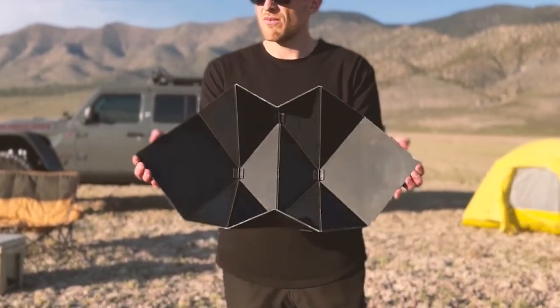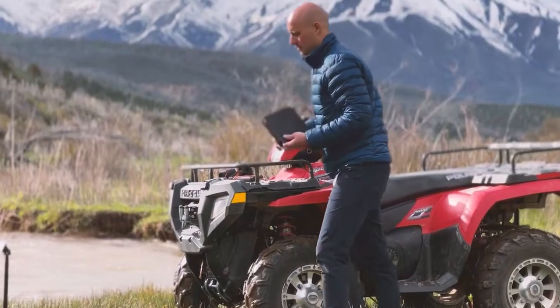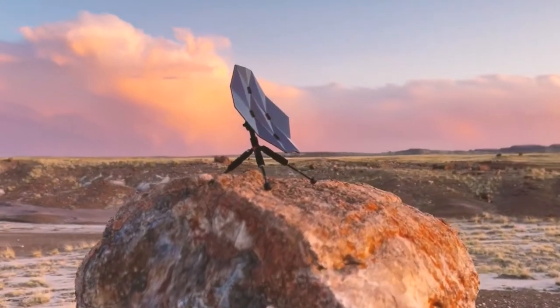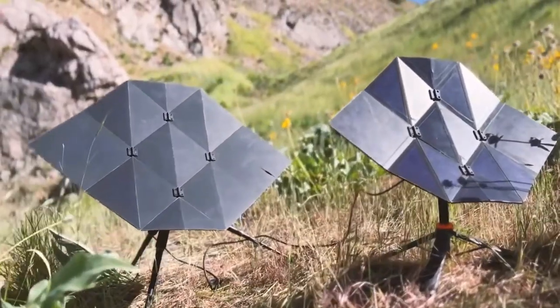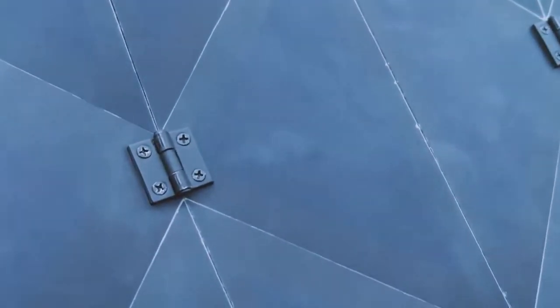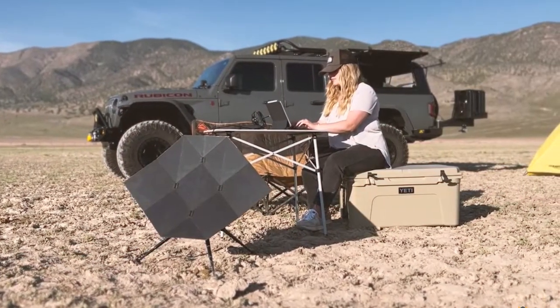This origami-designed solar panel is sturdy, portable, and highly efficient, whether you're taking it on a camping trip or a long road trip. Utilizing the sunshine to the fullest, this charger is fitted with sun-power solar cells that give it the required power for charging multiple devices. It has a small and compact design and comes with a tripod stand that you can set anywhere. Its durable joints enable it to unfold easily and require minimal effort in setting up. It can also fold down into a smaller size and will effortlessly fit in your backpack.